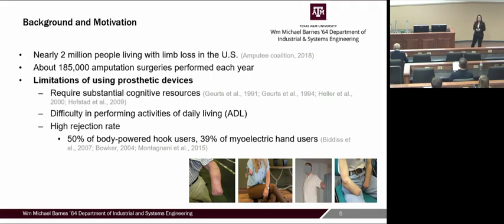We have nearly 2 million people experiencing limb loss in the U.S., and they use prosthetic devices for performing activities of daily living. These prosthetic devices require a substantial amount of cognitive resources, because users must control several degrees of freedom using shoulder movement or EMG signals from residual muscles. This difficulty has led to a high rejection rate: 50% of body-powered hook users and 39% of myoelectric hand users experience rejection. My talk focuses mainly on EMG-based myoelectric hand users, as they are newer compared to body-powered hook devices.